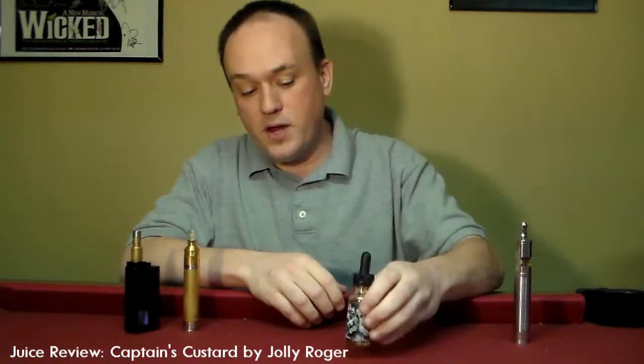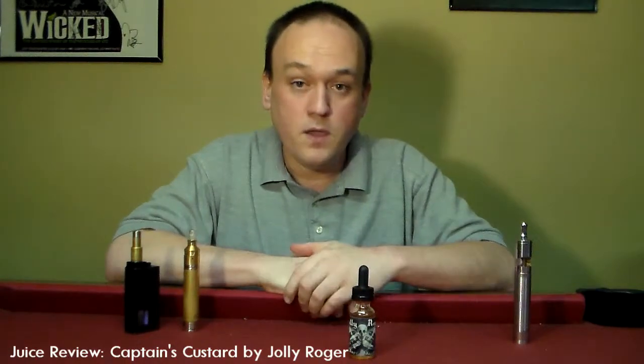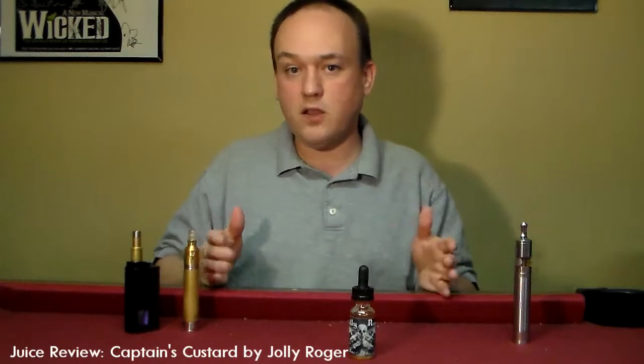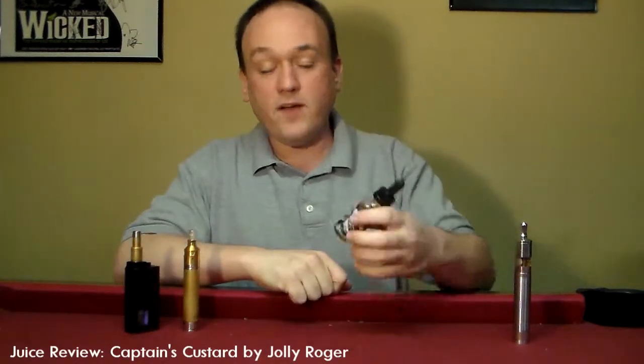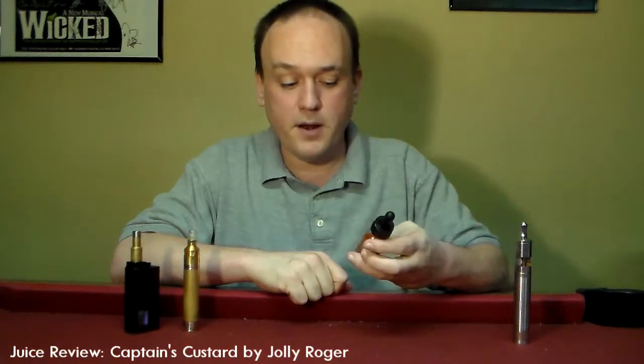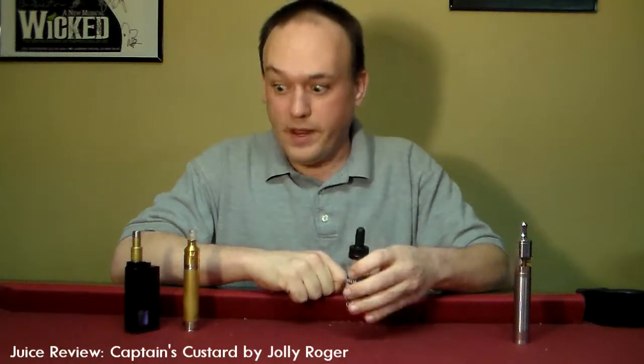This is a very high price point juice, in my opinion. A lot of the house juices are in that $12 to $18 bracket. I'm finding this online and locally for $22 a bottle for a 30 mil bottle. It's steep. It's worth it.